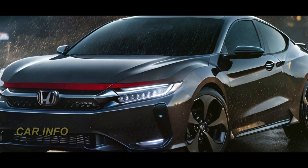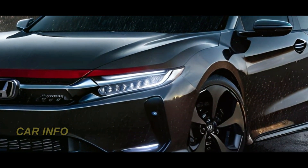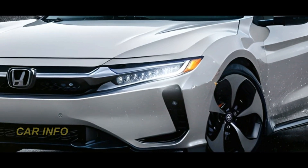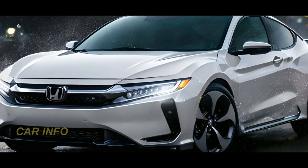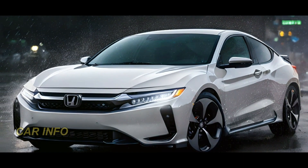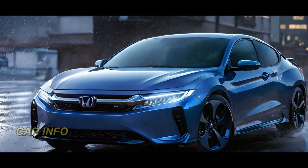Let's start with the exterior of the 2025 Honda Accord, which has undergone a significant transformation. Honda's commitment to automotive excellence is evident in the sleek and aerodynamic profile. Bold lines and a newly designed front grille exude confidence and modernity, giving the Accord a fresh and dynamic look.